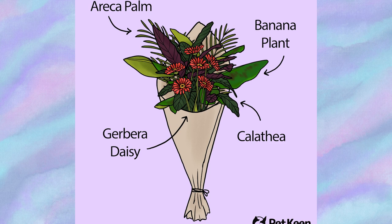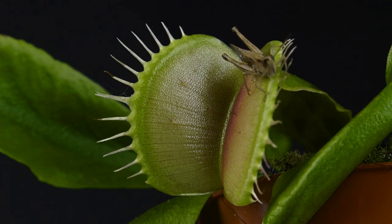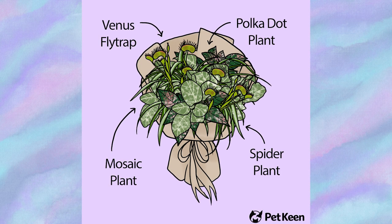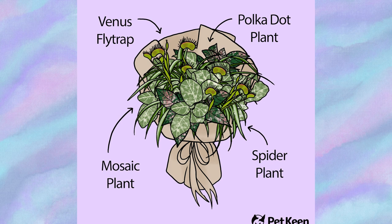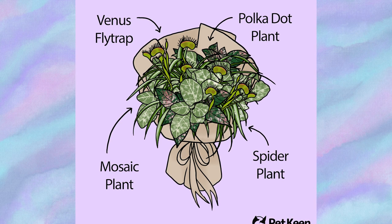The In-Laws bouquet is sure to spark up plenty of conversations. Its highlight is the Venus fly trap, a carnivorous plant known for its hinged leaves that capture insects. The spider plant looks great with its arching leaves and small plantlets that dangle from the stems, resembling spiders on a web. The mosaic plant has eye-catching mosaic-like patterns on its leaves in pink, white, and green, representing the interconnectedness of family. The polka dot plant adds playful spotted foliage, also in various colors, symbolizing the joy and fun shared with family.